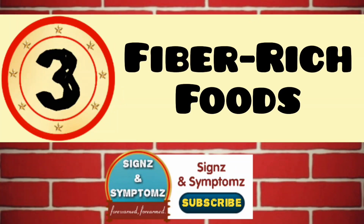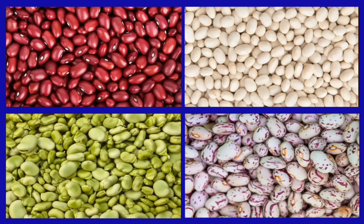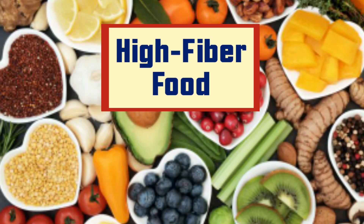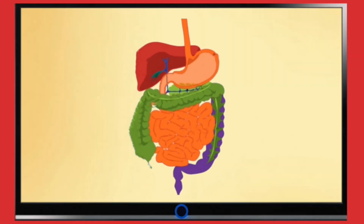Fiber-rich foods. Add plenty of vegetables, fruits, whole grains, and legumes to your diet during intermittent fasting. These foods are high in fiber, which aids digestion, promotes satiety, and supports a healthy gut.